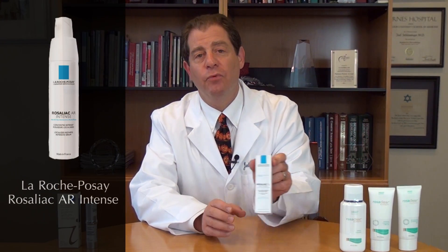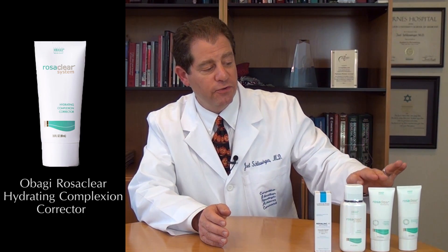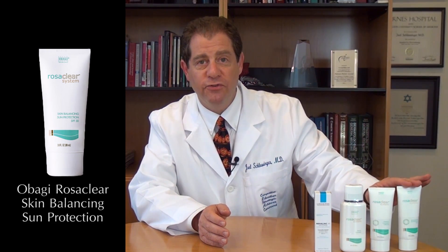Going on from here, we also have treatments that are aimed for people that have very sensitive skin or have rosacea. Over here we have Rosaliac, which is from La Roche-Posay, which is one of my favorite treatments for people that have sensitive skin with rosacea. Additionally, we have a system by Obagi — this is a cleanser, this is a hydrator, and this is a sunscreen. It's all under the RosaClear brand under Obagi.